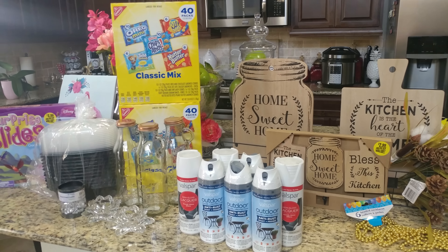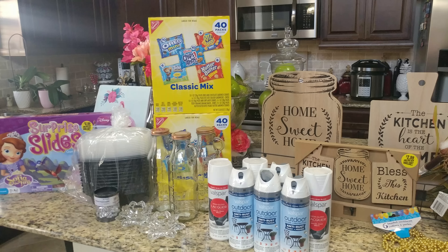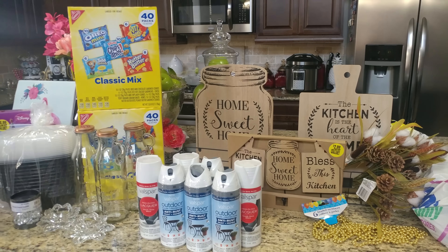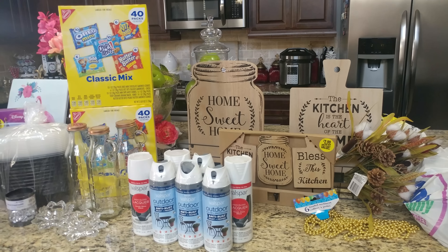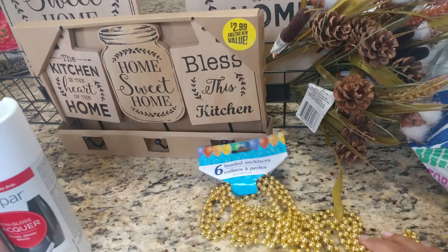Hi guys, this is Kenya. Welcome back to Kenya's Decor Corner. So today I have a huge haul, as you guys can see, and all of these items are from the Dollar Store — that's the Dollar Tree, the 99 Cents Only Store, and King Dollar. I have a lot of items to share, so let's get started.